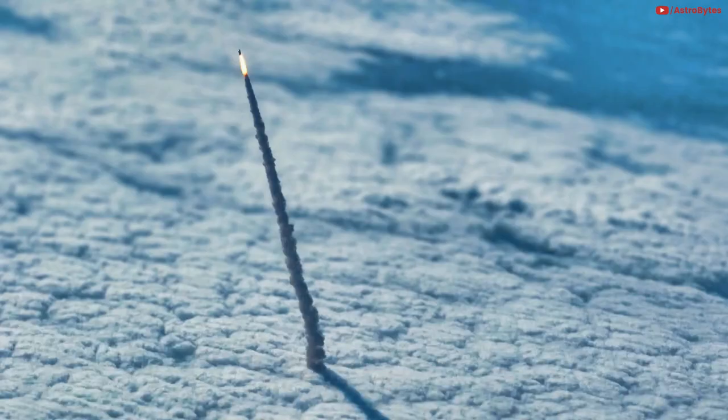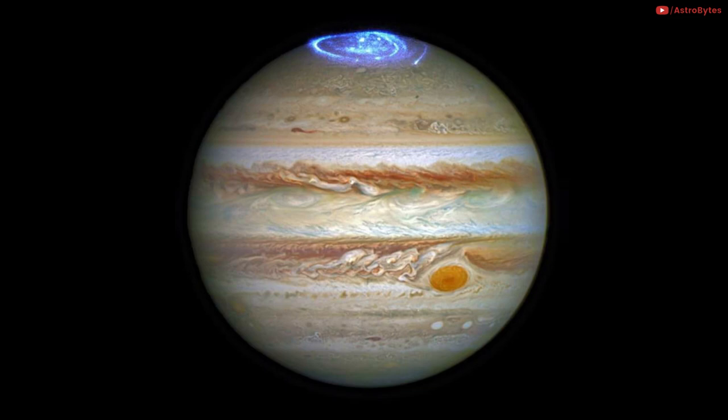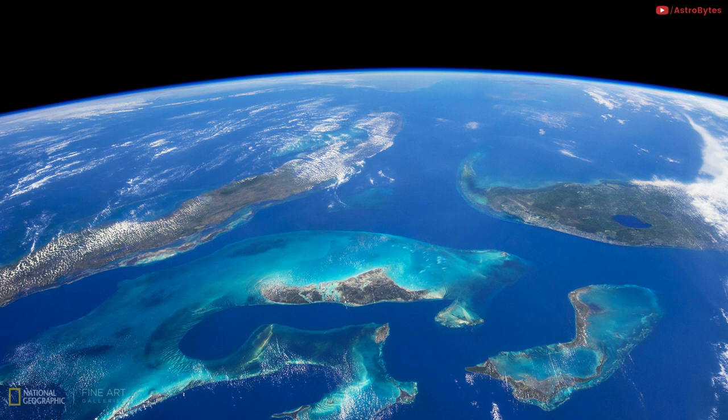A photo by NASA of a space shuttle leaving our atmosphere. The Hubble Space Telescope captures the vivid auroras in Jupiter's atmosphere. The Caribbean is seen from the International Space Station. Saturn and Titan in true color by Cassini, from 770,000 kilometers away.